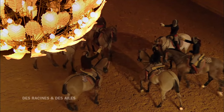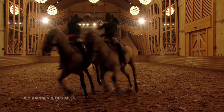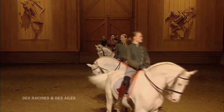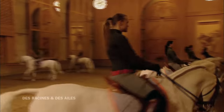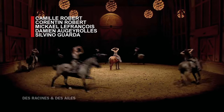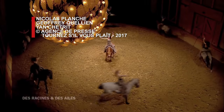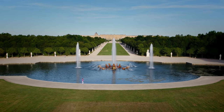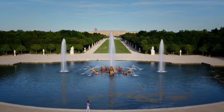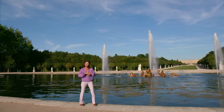Aujourd'hui, ce ballet équestre est devenu un incontournable dans la vie de ce château en perpétuelle renaissance. Je vous retrouve dans les jardins de Versailles, un majestueux musée à ciel ouvert, et là encore les travaux de restauration ne s'arrêtent jamais. L'un des prochains se déroulera ici, au bassin d'Apollon, l'un des plus beaux du domaine.